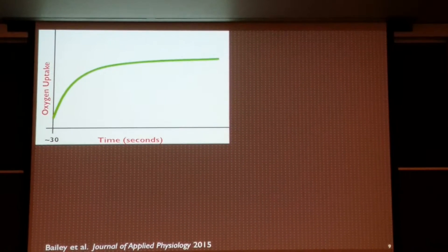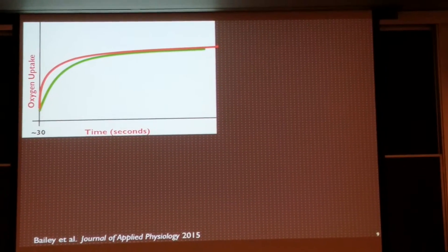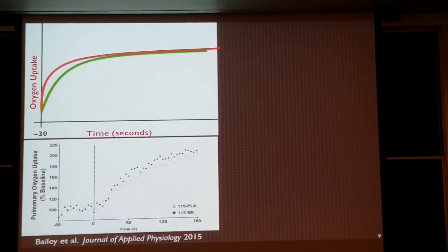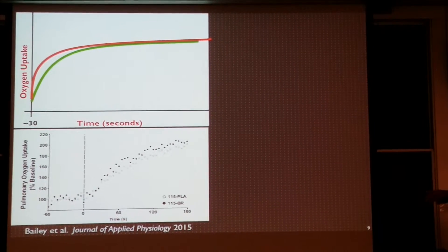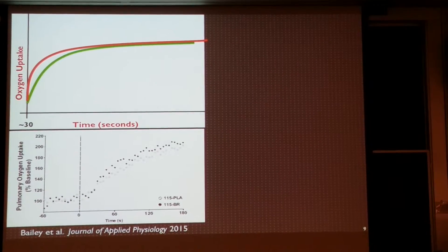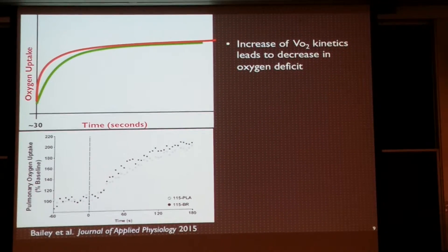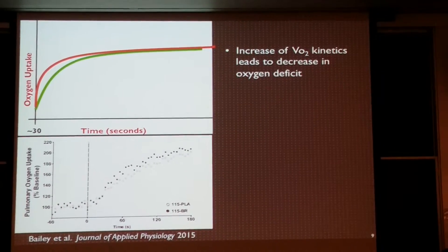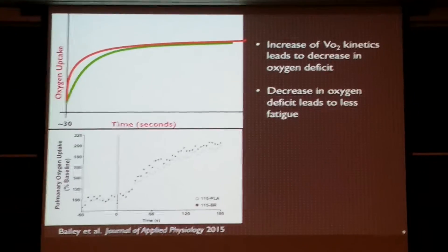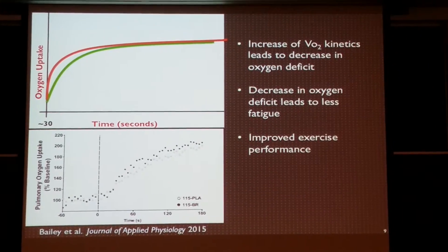When we see an increase in VO2 kinetics, the study showed this graph — the black dots are the beetroot group and the empty circular dots are the placebo group. When we supplement with beetroot, we increase VO2 kinetics, or oxygen uptake. What they found is that the increase in oxygen uptake kinetics decreases the oxygen deficit. When we decrease the oxygen deficit, we decrease the amount of ATP produced from anaerobic metabolism, which leads to less metabolites from anaerobic metabolism and therefore less fatigue.